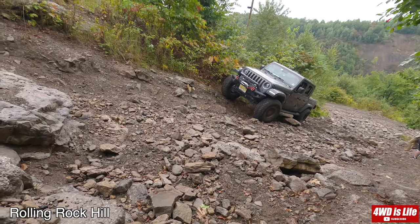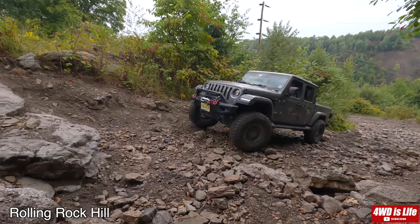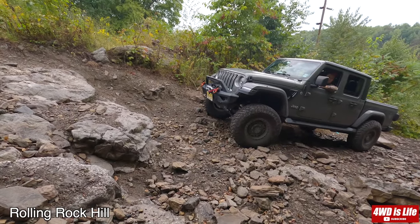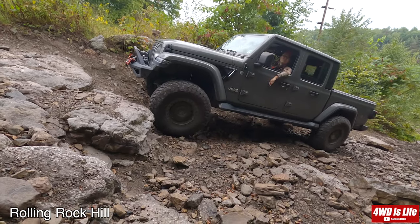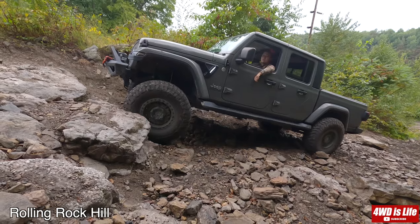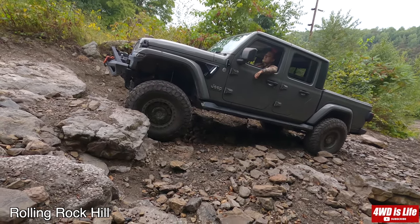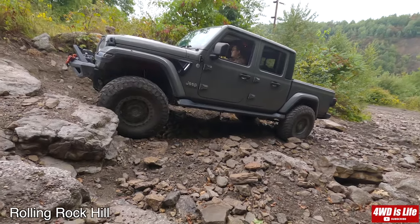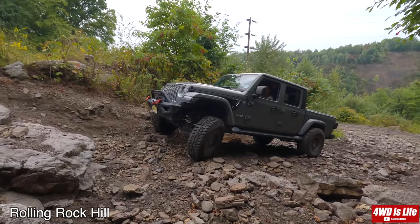Now is the rolling rock hill challenge. The Jeep Gladiator on 37s with about a 3-4 inch lift — should be pretty easy. However, it had just rained the day before we went to the park, so it didn't feel as easy as it should be. Since it was the driver's first time trying this hill, we didn't want him to send it, so we just tried to crawl up if possible.